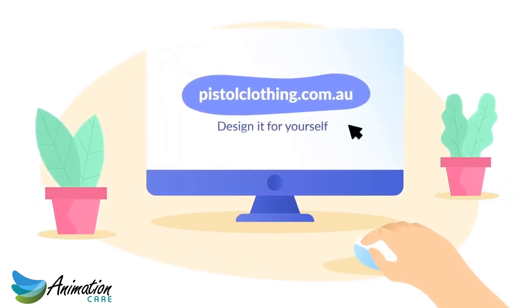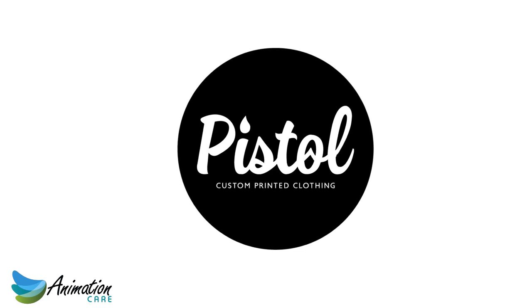Design it for yourself at pistolclothing.com.au — Pistol Clothing, custom tees and apparel brought to life.